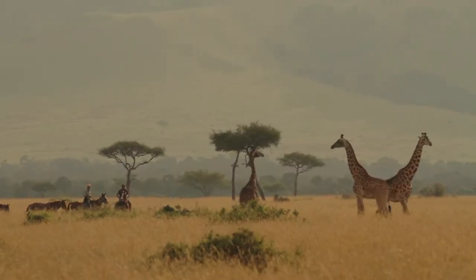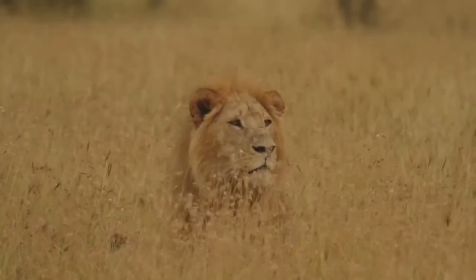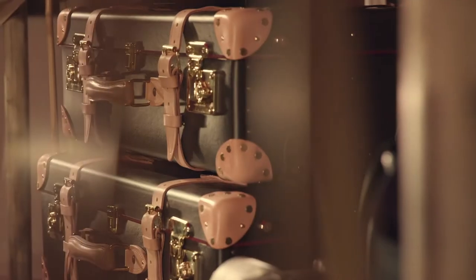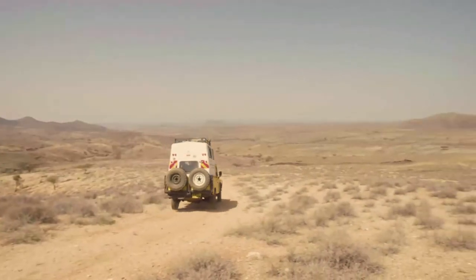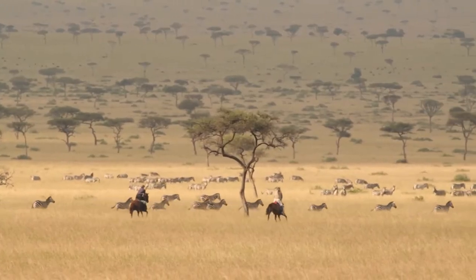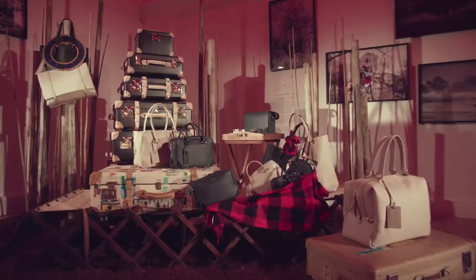Globetrotters' most iconic suitcase range would be Safari, and I think it's also the collection which is a constant source of inspiration for me as a designer. It's all about Safari — the dusty African plains amongst exotic animals — and it's that venture.